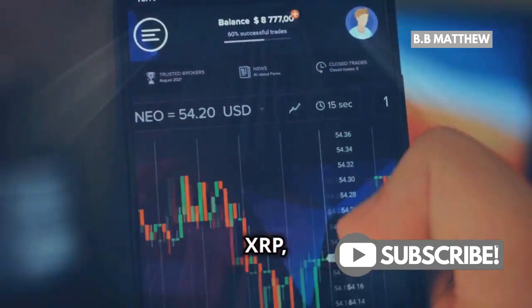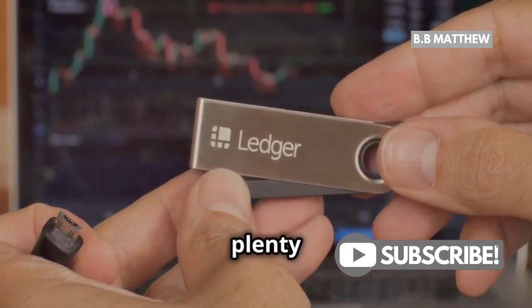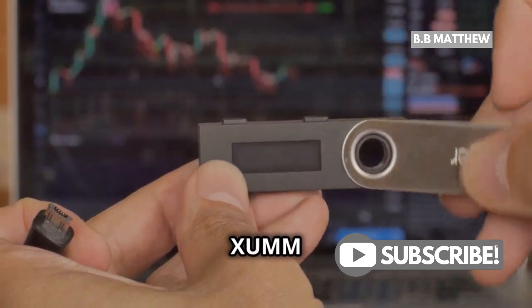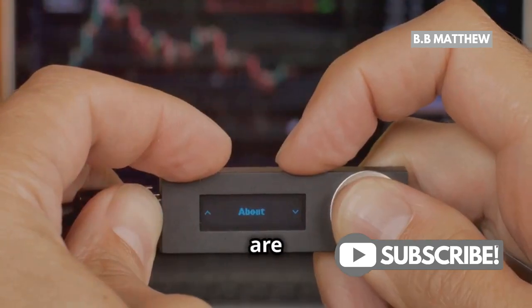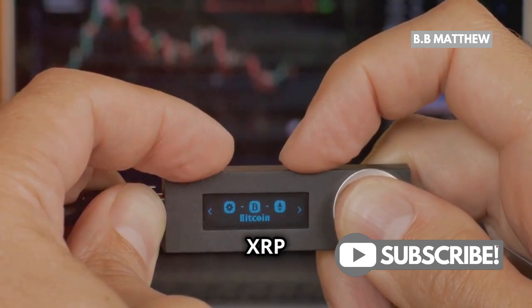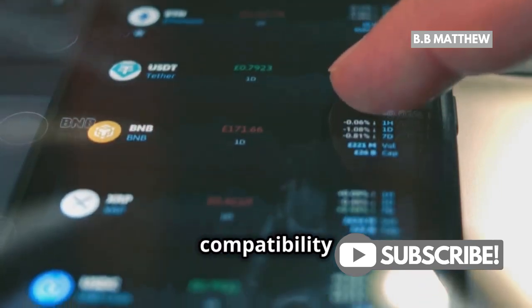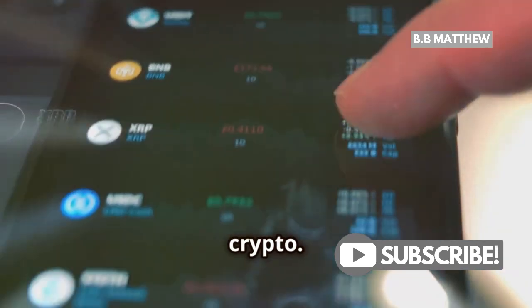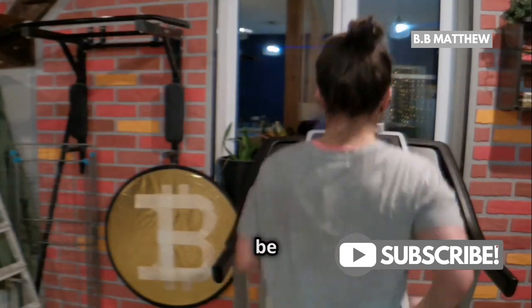Now, if you're looking to store XRP, you'll need a wallet that supports the XRP Ledger. There are plenty of options out there, like the XUMM wallet or the Ledger Nano hardware wallet. These wallets are specifically designed to handle XRP and other tokens on the XRP Ledger. Always double-check the compatibility of your wallet before transferring any crypto — it's crucial to ensure that your assets are safe.